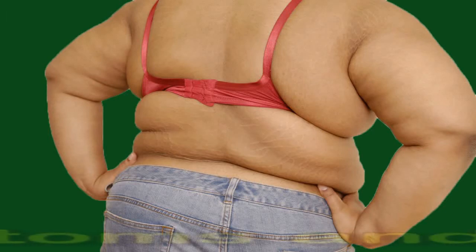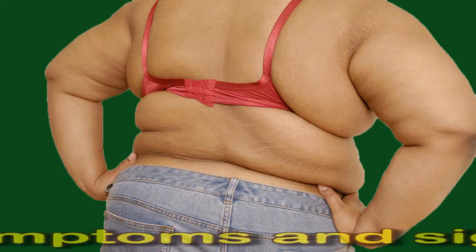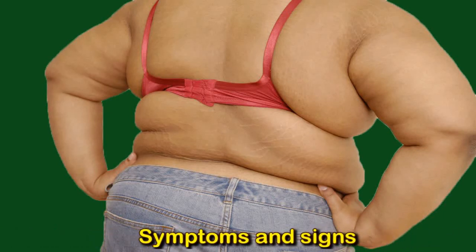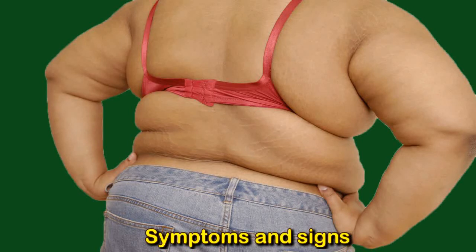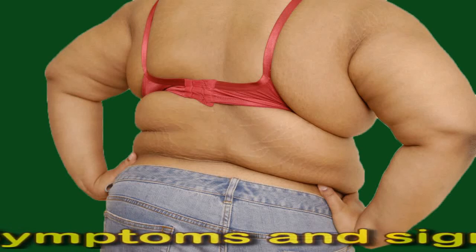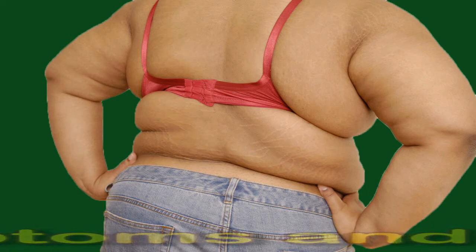Symptoms and Signs. A person with obesity may experience sweating, tiredness, joint and back pain, difficulty breathing, sleep problems including snoring, difficulty with physical activity, low confidence and feelings of isolation, high blood pressure and other symptoms of metabolic syndrome, and symptoms of other complications. Indications of severe obesity include a high buildup of fat around the body, a BMI of 40 or above, and signs of complications such as hypertension.